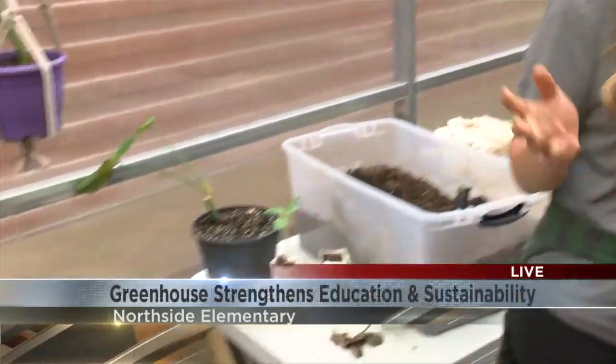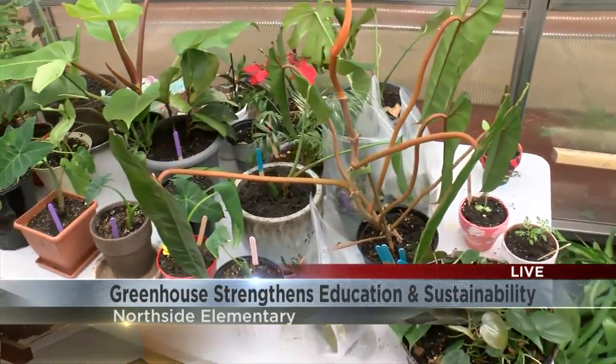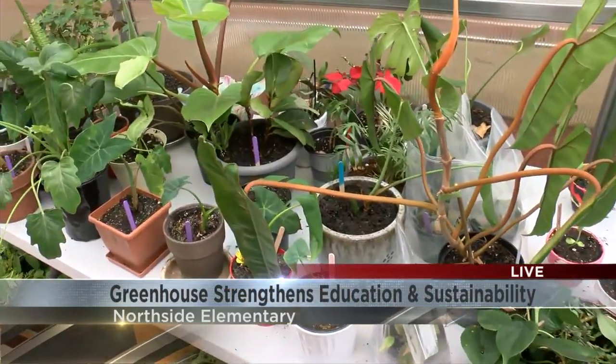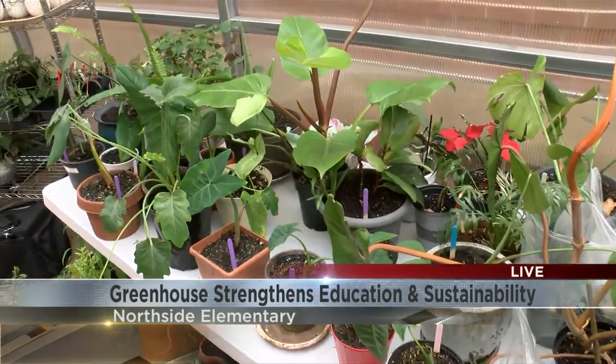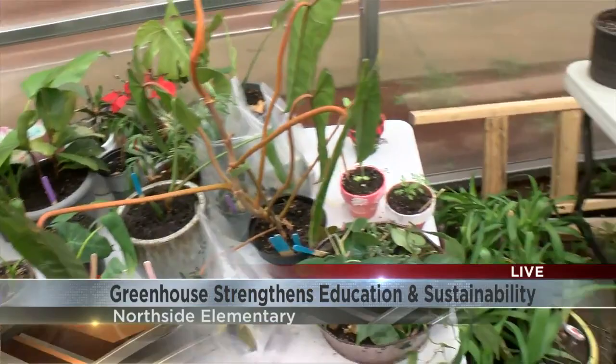DSG donated heaters. We've had hundreds of plant donations from everywhere in the community. People hear about this project and they're like, oh, I've got this spare plant — can the kids maybe bring it back to health? So we take it and put it in our little plant hospital and bring them back to looking beautiful so we can sell them at the plant sale.